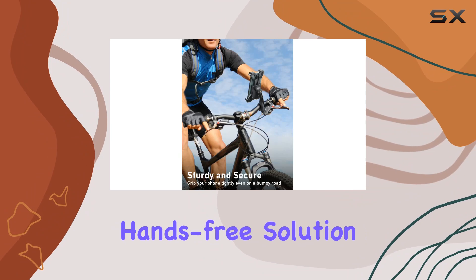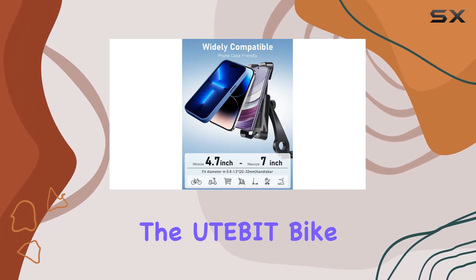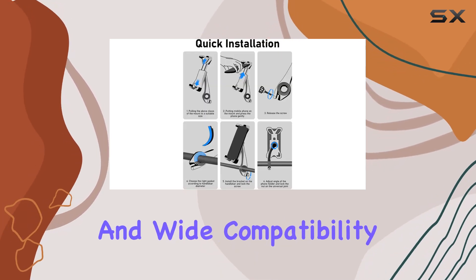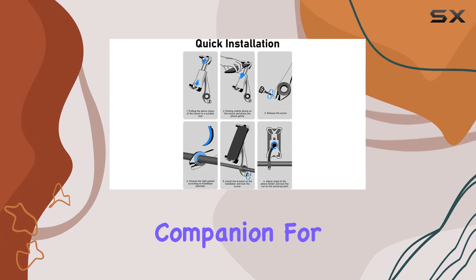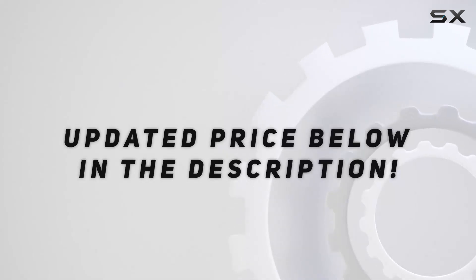In conclusion, if you're looking for a reliable, hands-free solution for your cycling adventures, look no further than the Etebit Bike Phone Holder. With its easy installation, sturdy design, and wide compatibility, it's the perfect companion for any cyclist on the go. Check out the video description for updated price.